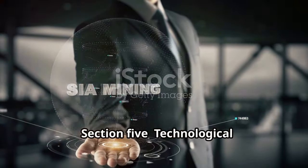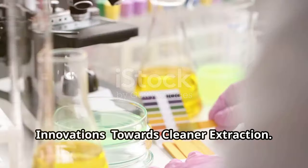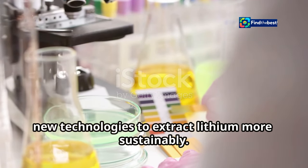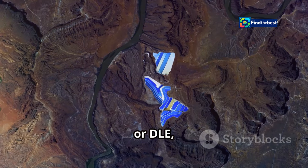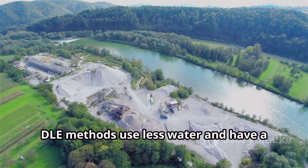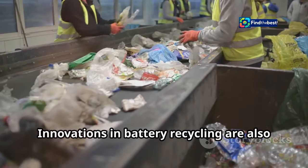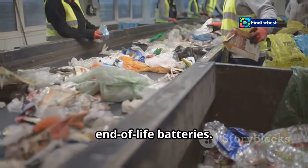Researchers and companies are developing new technologies to extract lithium more sustainably. Direct lithium extraction, or DLE, technologies aim to extract lithium from brines more efficiently. DLE methods use less water and have a smaller environmental footprint. Innovations in battery recycling are also crucial for recovering lithium from end-of-life batteries.